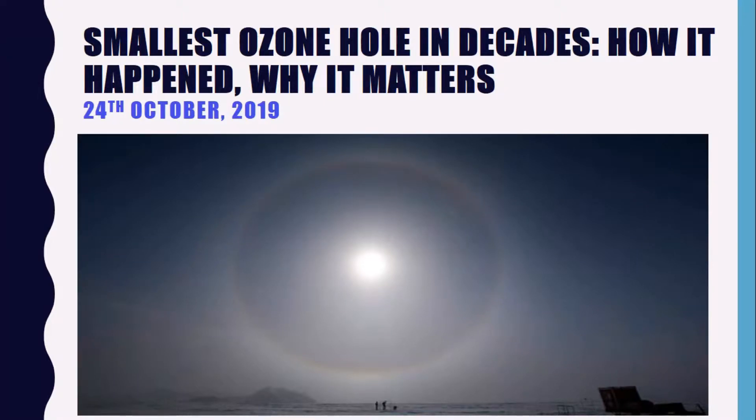Hey guys, welcome back to my YouTube channel. Today we are going to discuss the article from Indian Express of 24th October 2019. The topic for this article is: 'Smallest Ozone Hole in Decades — How It Happened and Why It Matters to Us.' So let us go ahead.